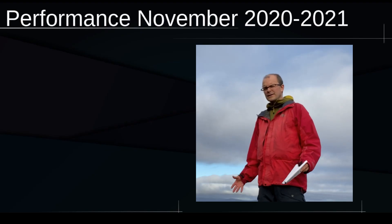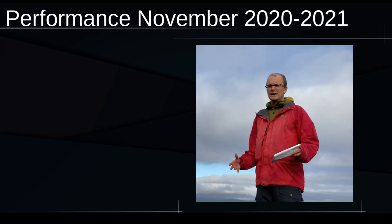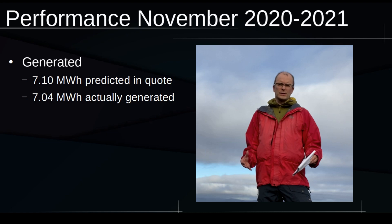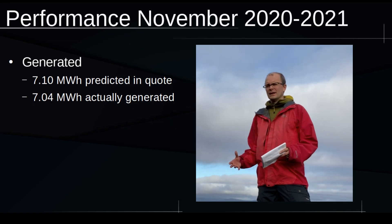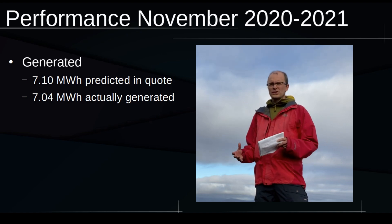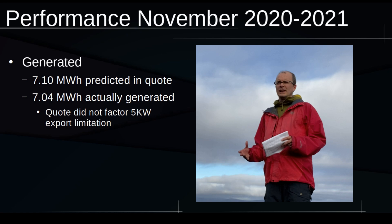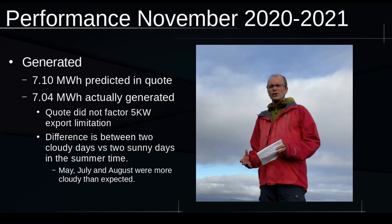Last year I received a quote, and in that quote the estimated energy generation for the first year was reckoned to be 7.1 megawatt hours. In actual fact we generated 7.04 megawatt hours — that's a difference of 60 kilowatt hours from the estimation, and it's well within statistical variations. Bear in mind that my solar panels are export limited with a 5 kilowatt export limit, which was not factored into the quote and makes a certain difference to the total amount of electricity generated. 60 kilowatt hours is the difference between two sunny days and two cloudy days in summertime — it's not much at all.